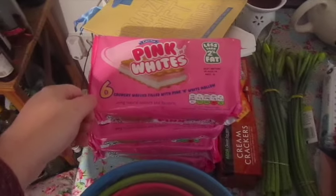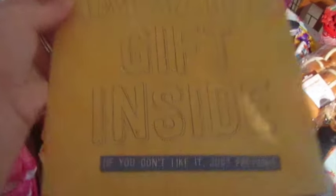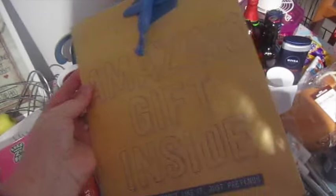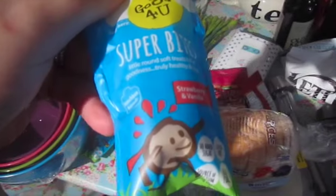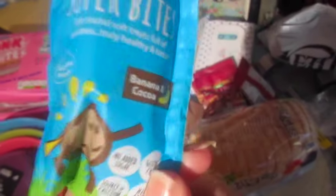I really like those. I got four packs of the pink and whites. I got this really cute gift bag — it says 'amazing gift inside, if you don't like it just pretend' — I think that's quite funny. I got some of these super bites. I don't remember ordering them but I clearly clicked yes, so I got a strawberry and vanilla and a banana and cocoa.